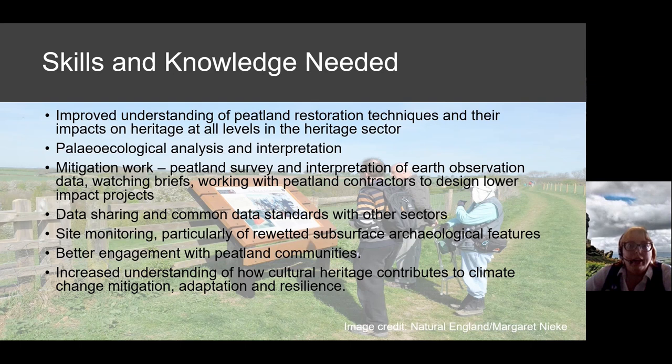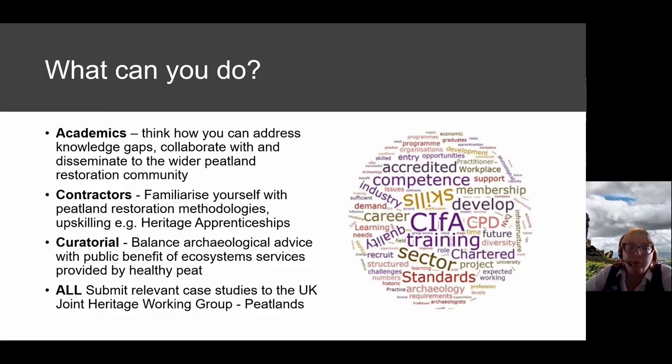Academics can address knowledge gaps. Contractors who familiarise themselves with peatland restoration methodologies can provide much better advice and upskill formally or informally. Curatorial advisors need to provide balanced advice — just as development control balances public good with the good of archaeology — and understand ecosystem services provided by healthy peat. If you can submit case studies about your peatland work to the joint heritage working group, send them to peatlandscheme@naturalengland.org.uk with 'historic environment' in the title.